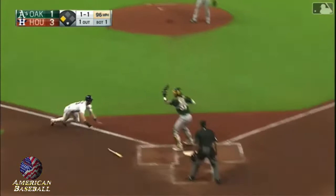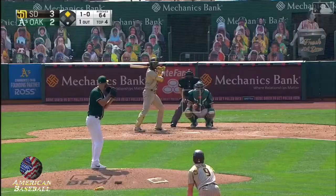The ball is to Chapman, Chapman's coming home — tag play — and he puts the tag on Tucker.